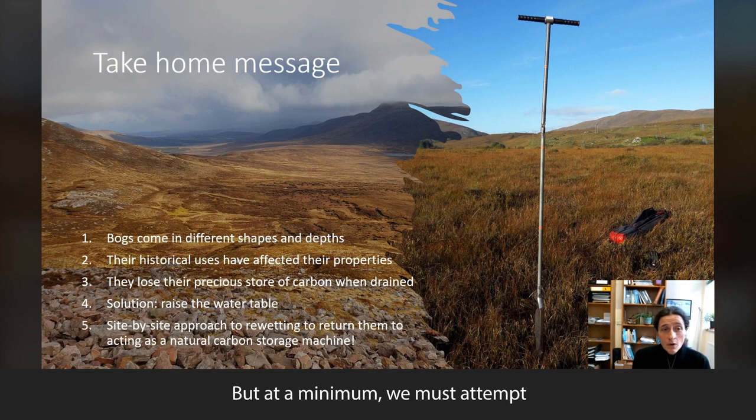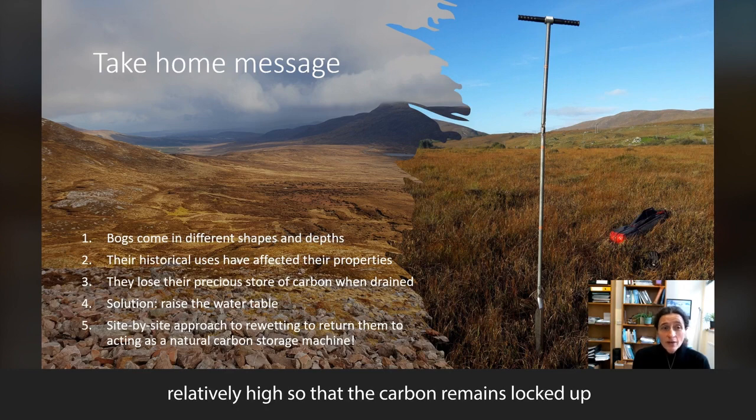But at a minimum, we must attempt to keep the water table relatively high so that the carbon remains locked up, and at best, strive to return them into natural carbon storage machines by excellence.